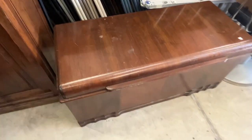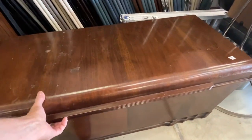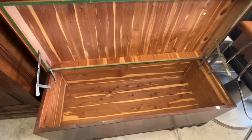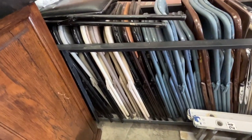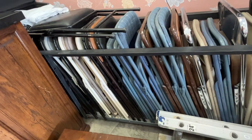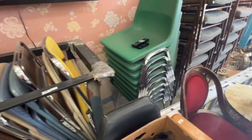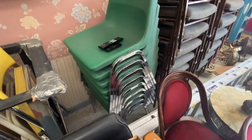This is like a 1940s waterfall chest — very heavy, but look how new it looks. Well taken care of. Because we're not doing in-house auctions now, we're going to sell this rack of folding chairs. You'll have to look on the sheet and see how many there are — there are about nine of these indoor-outdoor chairs.